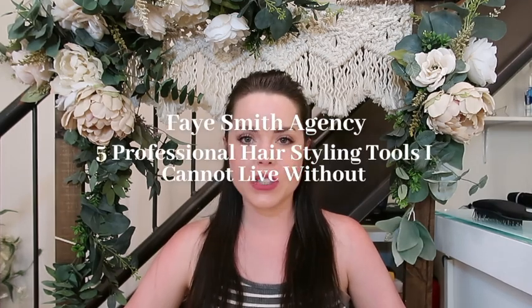Hello everyone, my name is Faye Smith. I'm the owner and lead stylist of Faye Smith Agency, a makeup and hair artist agency located in Vancouver, Canada. Today I'm here to tell you five professional styling tools that I cannot live without.